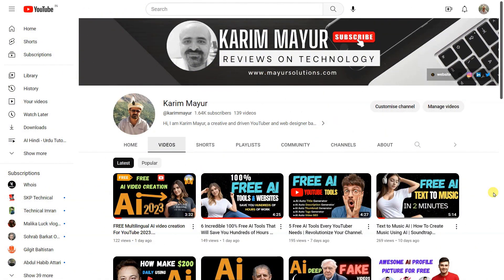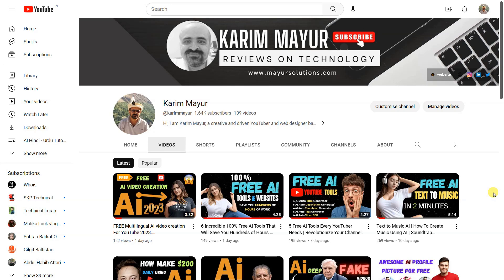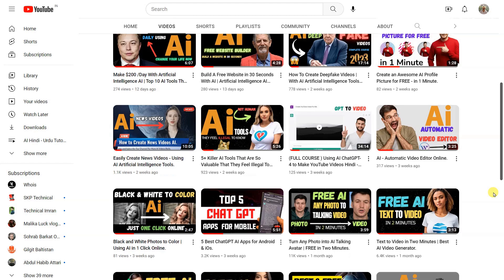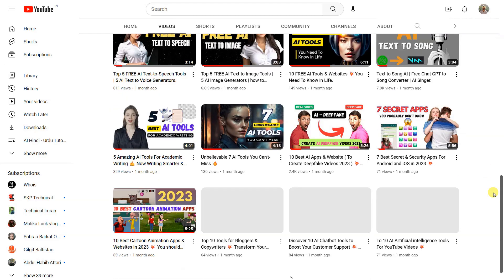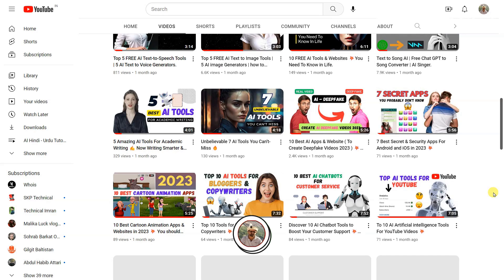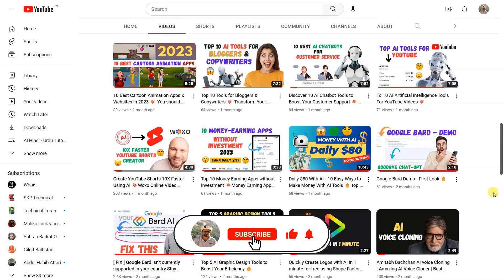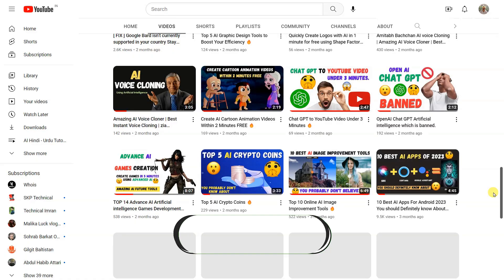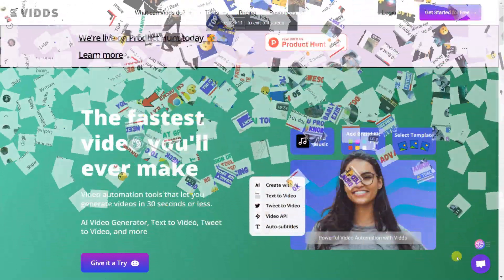Before we dive into our list of top tools, we want to remind you to hit that subscribe button below. By subscribing, you'll be the first to know when we release new videos and content. Plus, it helps us continue to create and share valuable information with you. So before we take a look at the number one tool from our list, make sure you've subscribed to our channel. Thank you.